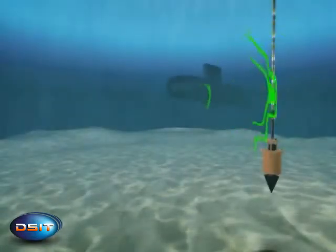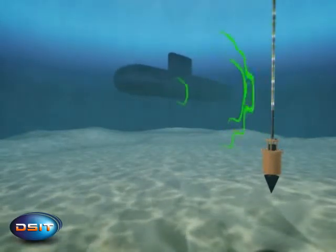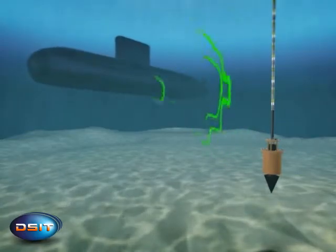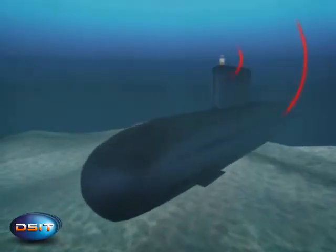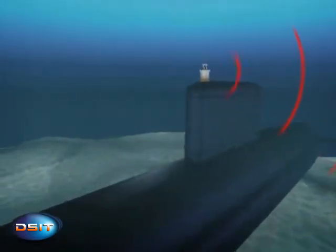Built from highly sensitive hydrophones, the array is comprised of a measurement array which accurately measures the radiated noise of the measured vessel, and a tracking array which uses a second pinger located on board the submarine to keep track of the measured vessel.